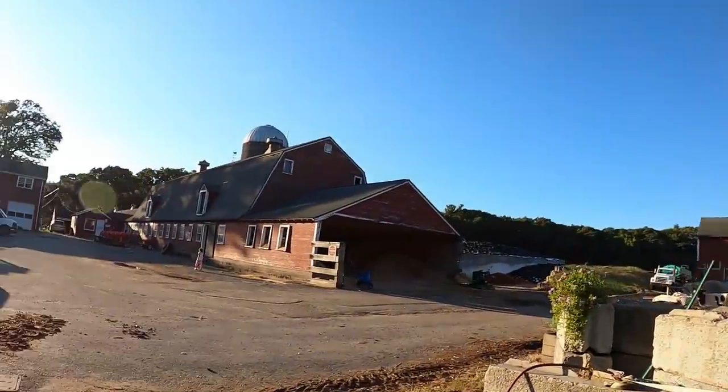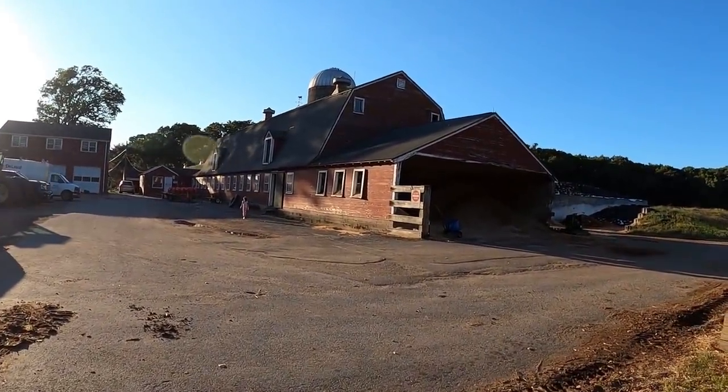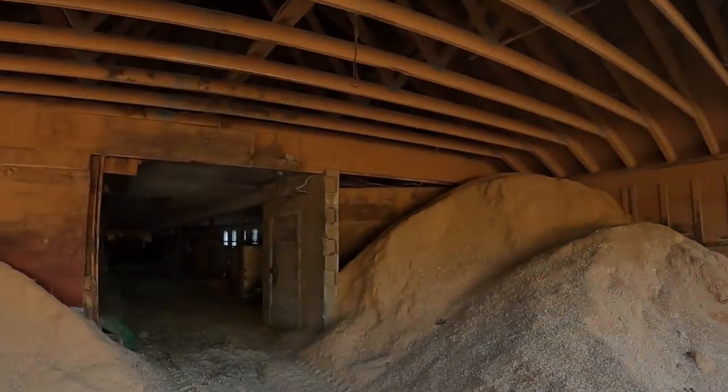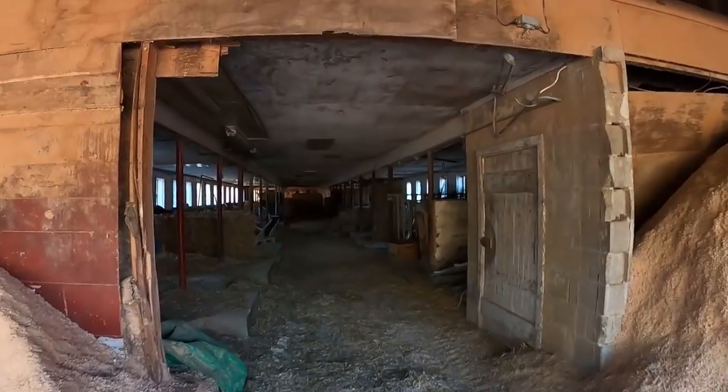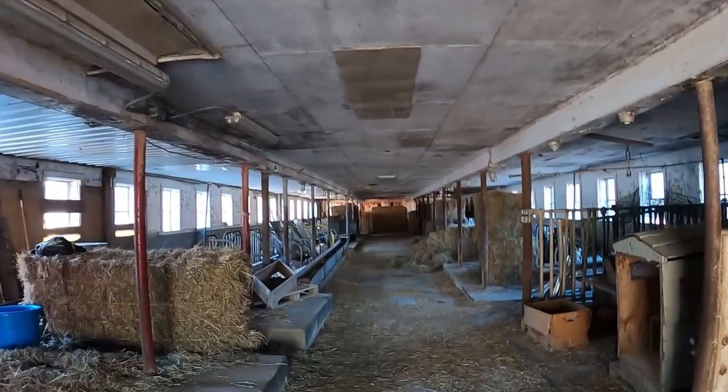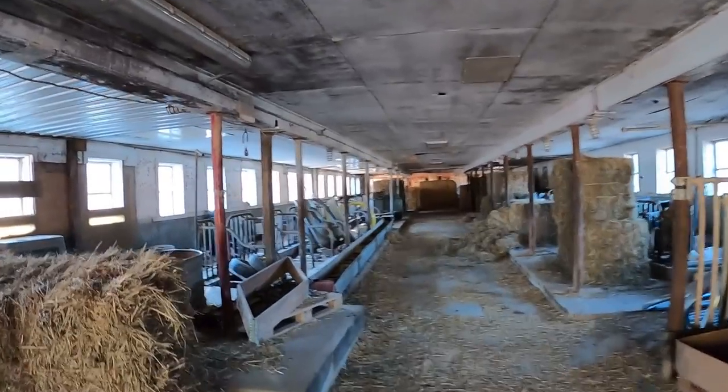Looking here, this is our old barn. I'll take a step inside. We used to milk about 80 to 90 cows in this tie stall barn. Now it's just used for storage. If we were to figure it out, it's been almost 11 years since we've milked in here.